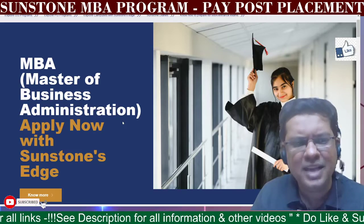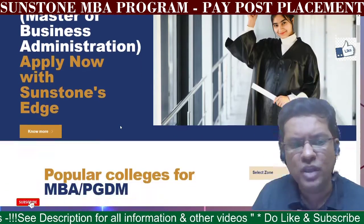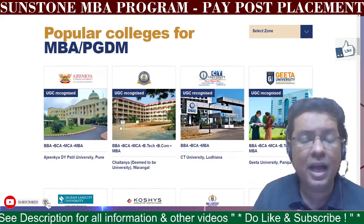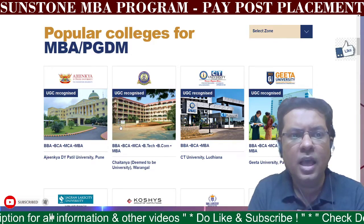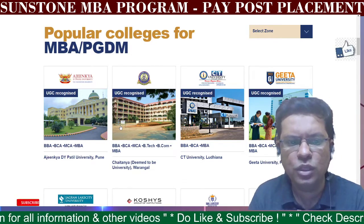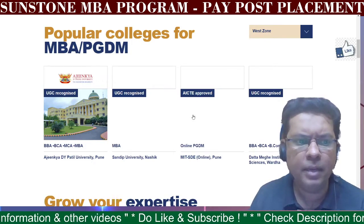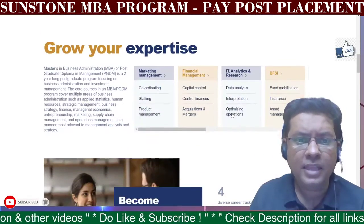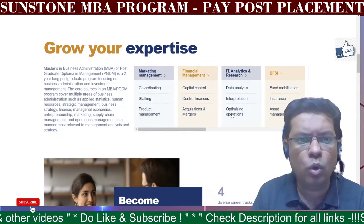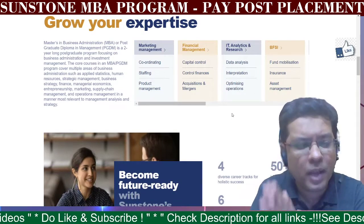Master of Business Administration is the program, offered along with Sunstone's Edge. They have a tie-up for MBA and PGDBM with UGC recognized institutions. You can filter by zone and find the universities they have tie-ups with. Let's understand what the core topics are and what you will learn that is going to help you become more employable in the future.